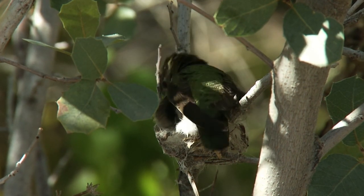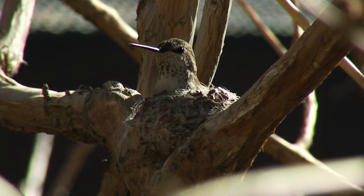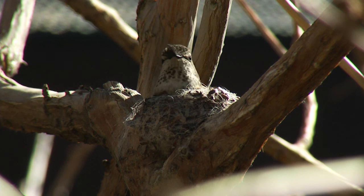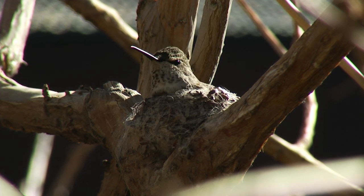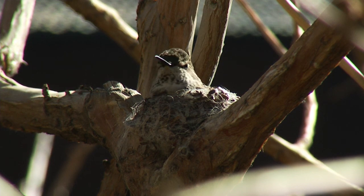They have little tiny eggs about the size of a Tic Tac, which is incredible — that ends up being a bird. They do have some negative characteristics: the males have nothing to do with raising the babies, and they are promiscuous, which some people may think is a good thing — it just depends how you look at it.